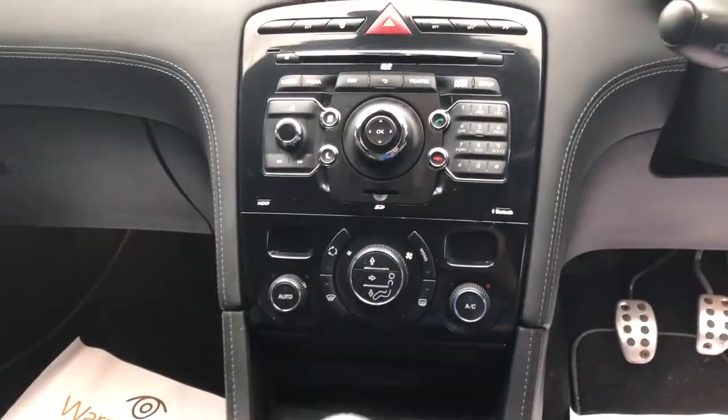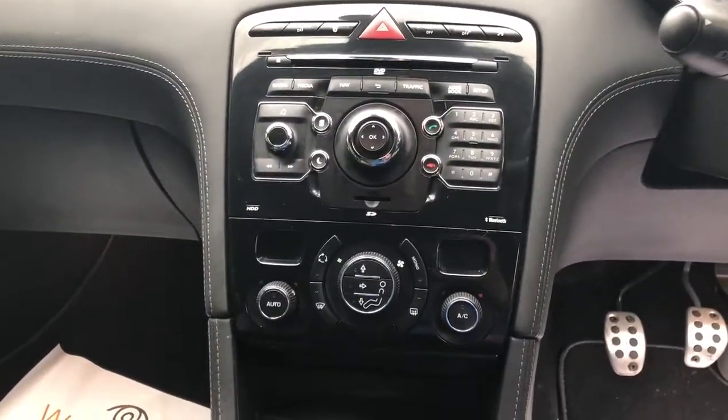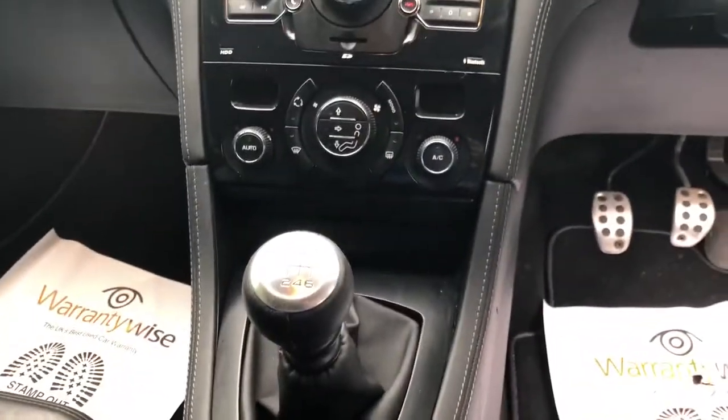Satellite navigation option, climate control, CD, DVD player, 6 speed manual.